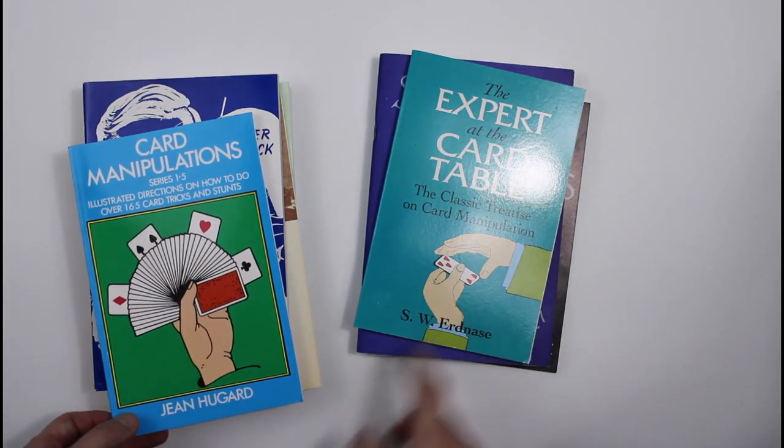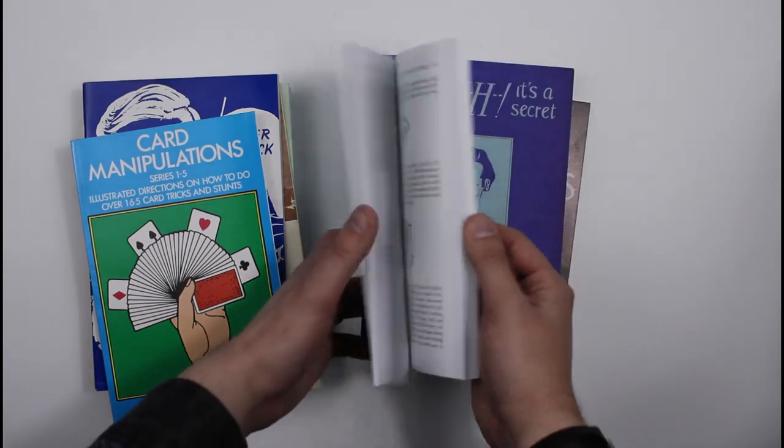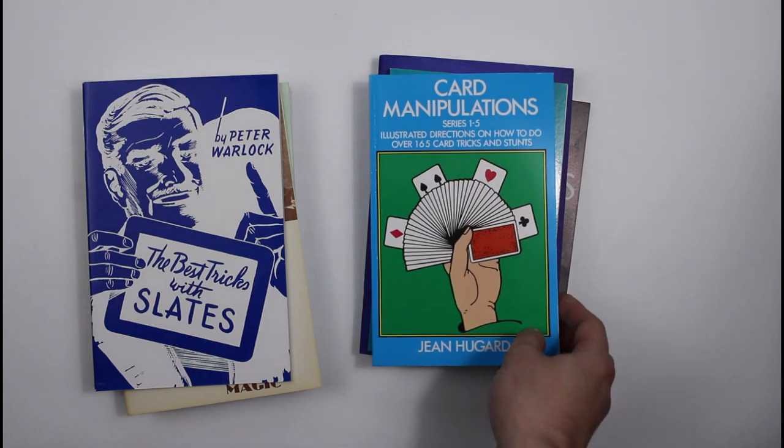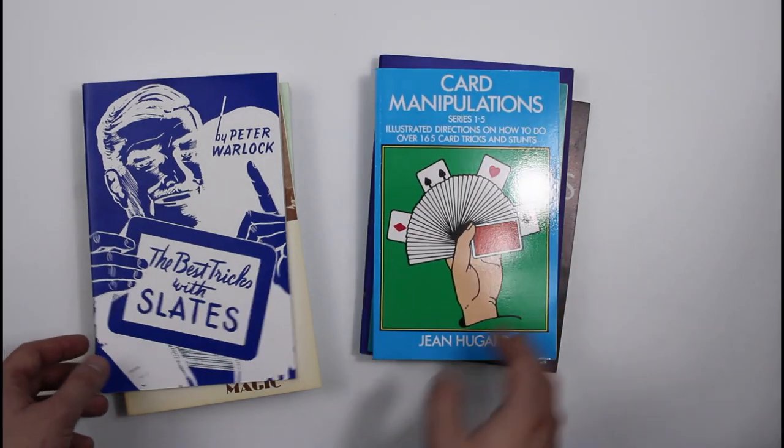Expert at the Card Table — you have to have that. Every magician has to have that, especially if they're into serious card magic. Hugh Gard's whole series on card manipulations is also under a tenner.